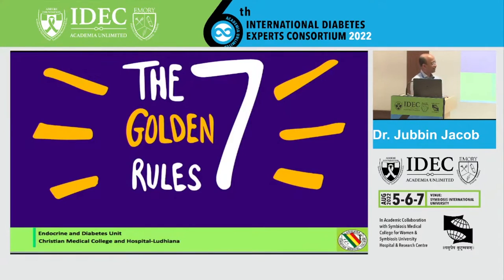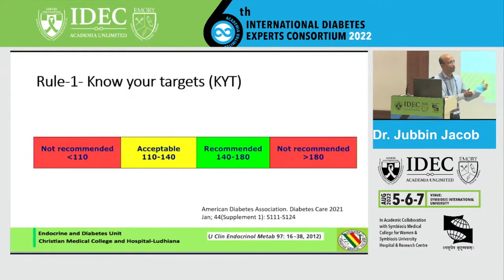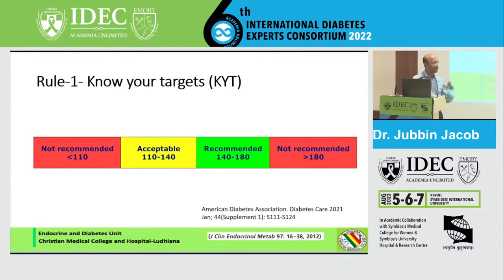I'll limit myself to what I call the seven golden rules. These seven golden rules are easy to remember — this is what I teach medical students, surgeons, and orthopedicians. The first golden rule is: when you go to your patient, you should know what your target is. The targets are fairly straightforward — for almost all parts of the hospital except the labor room, the target is to keep glucose between 140 to 180, based on evidence from many studies. If sugars are more than 180, you need to intervene.